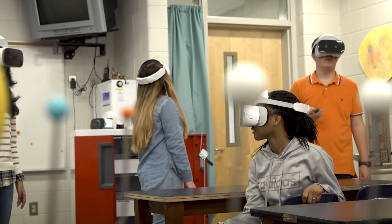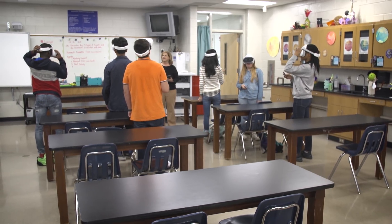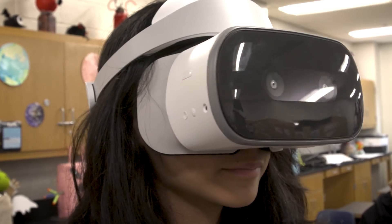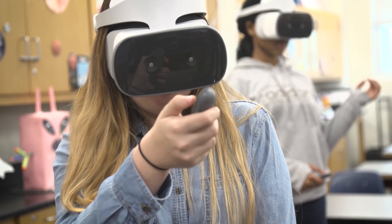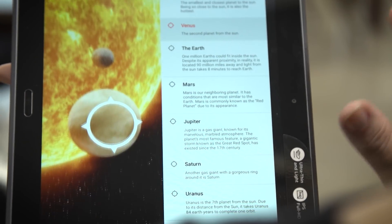It was really interesting. I got to see the solar system, which is not somewhere I would be able to go. Keeping students engaged in a learning experience is no small challenge. Lenovo Virtual Reality lets teachers take our students outside of stuffy classrooms and into worlds that were never possible before.